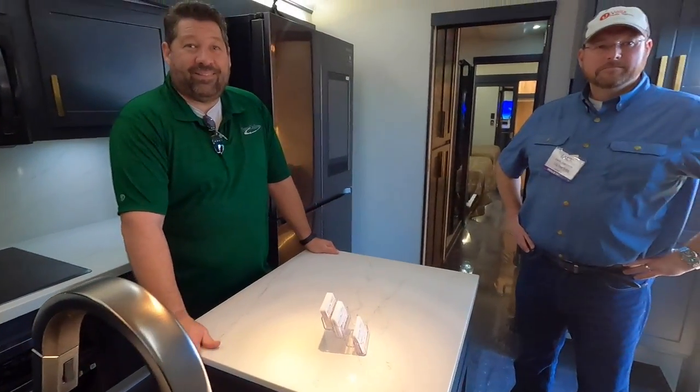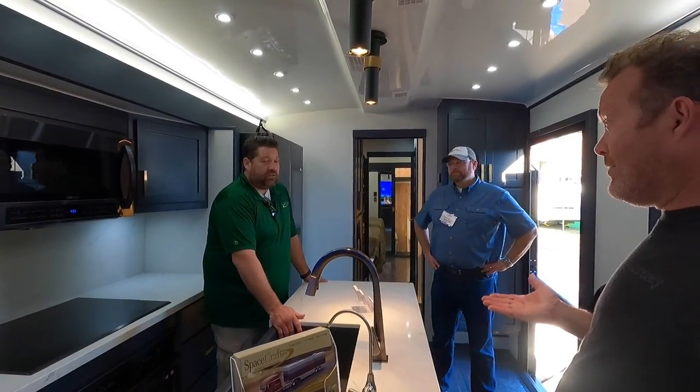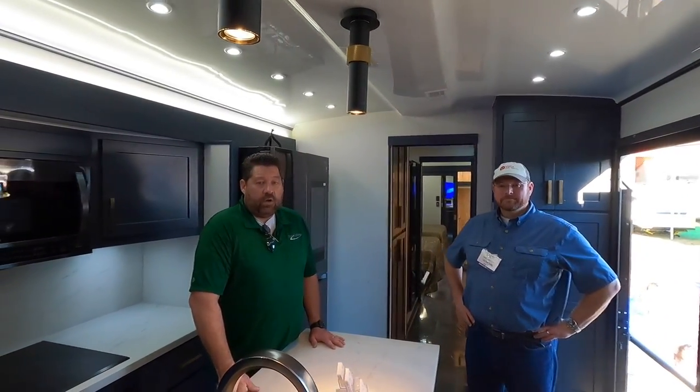Spacecraft builds about 10 custom units per year and is currently booked two years out — their next available slot is March 2025. A $10,000 deposit holds a slot, followed by three payments of 25% throughout the process — design deposit, production deposit, and finish deposit — with final payment due on completion. Warranty includes 10 years on the chassis, lifetime on the ceiling and fiberglass roof, and two years bumper-to-bumper.